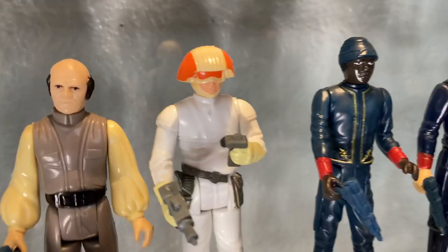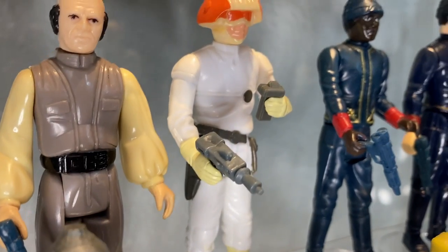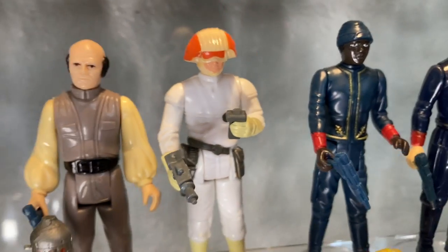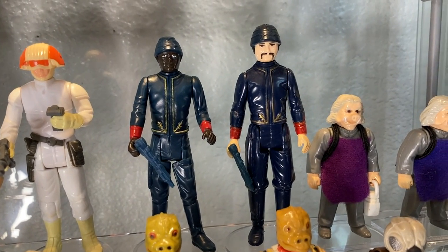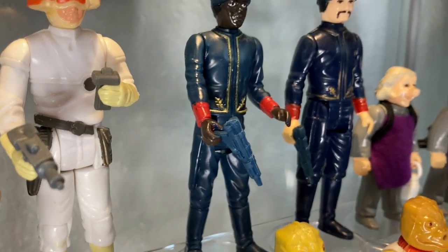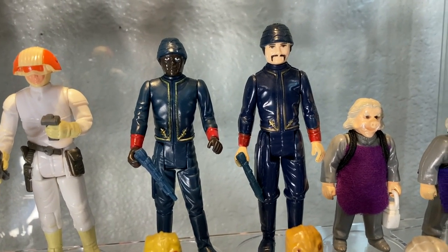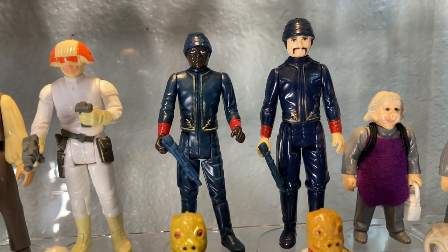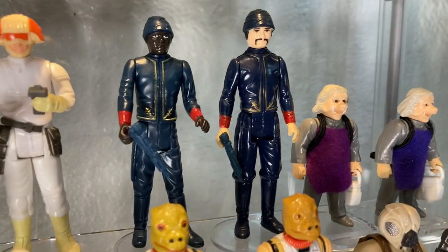Next to him we have Lobot with a Bespin blaster. Next to him we have the Cloud Car Pilot — one of my least favorite figures, kind of generic looking in my opinion, but he does come with the same power drill-looking blaster as the TIE Pilot plus a comm link, so he gets points for two accessories. Next we have both Bespin Guards — the African-American fellow and what I like to call the Charles Bronson Fu Manchu Bespin Guard, both with Bespin blasters.